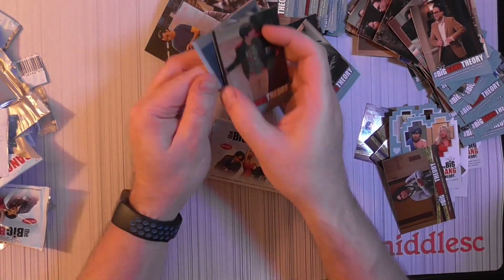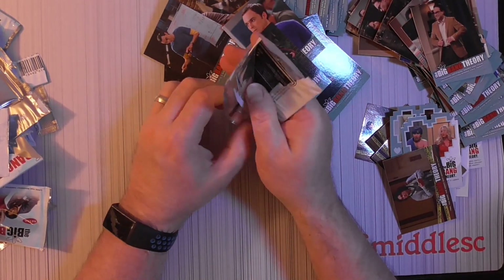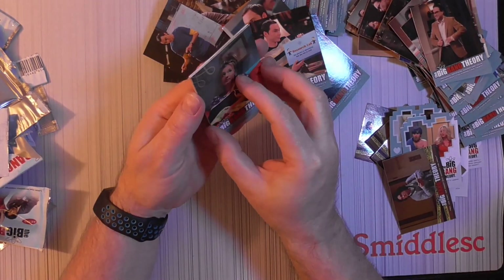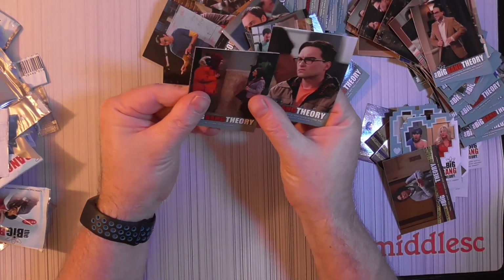Season 3 and 4. Last pack. I'll do a quick recap — I'm going to go through and see how much of a set I have just with 20 packs. See how big. I don't think any more inserts. Nope, and that is it.